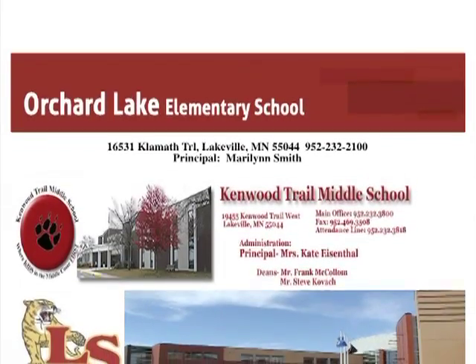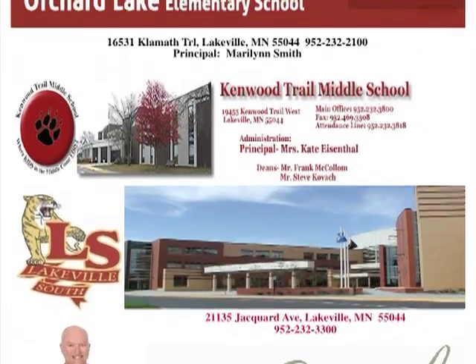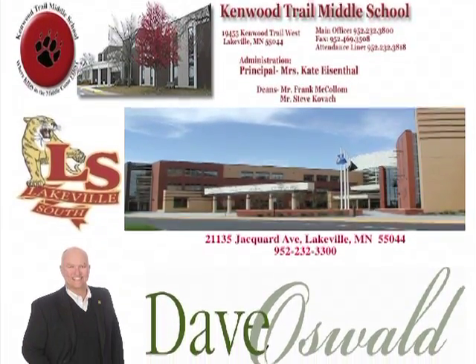Let's think about what schools we've got. Our elementary school is Orchard Lake, an award-winning elementary school in the Lakeville school system. Kenwood Trail Middle School and Lakeville South High School. Spectacular schools for a spectacular home.